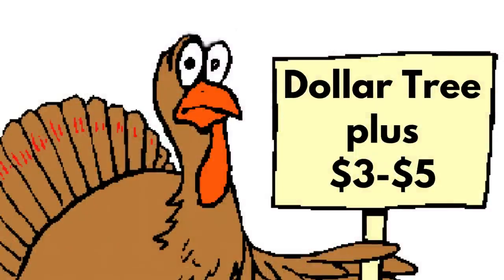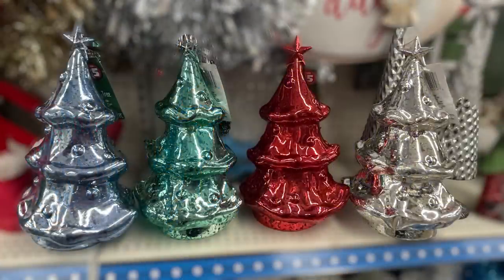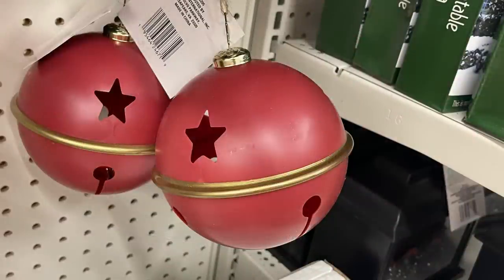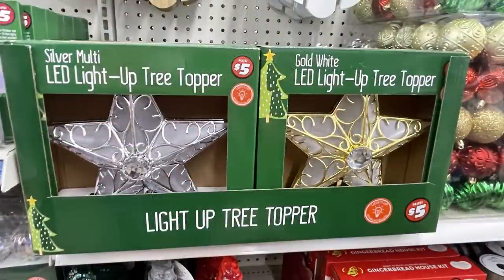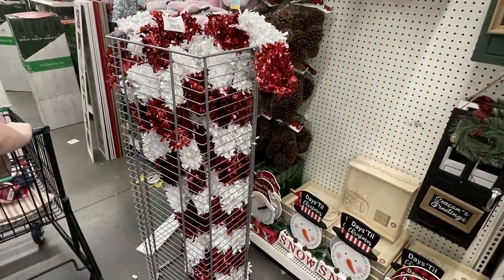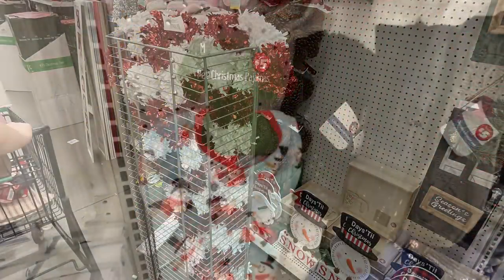Now for the Dollar Tree Plus items, which are the $3 to $5 items. I showed these faux mercury glass Christmas trees last week — I didn't see the green one before, so I wanted to make sure you guys knew that was available for $5. For $3, they have these belt ornaments — they're really pretty, five inches so quite large. Also, the $5 tree toppers in either silver or gold. And then the $3 four-foot tinsel candy canes — pretty good buy since they're $5 at Walmart.